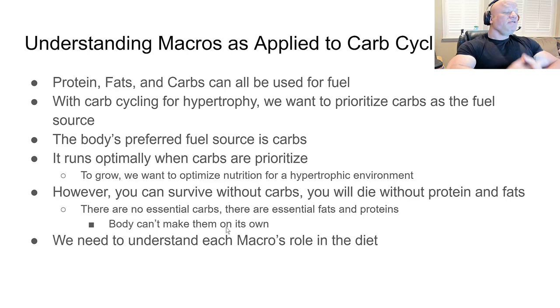That said, carbs are not essential for survival. In fact, they are the only macronutrient you don't need to survive — you will die after a period of time without protein or fats, but not without carbs. Carbs are not necessary for survival, but they are necessary if you want to optimize hypertrophy and be the best bodybuilder you can be.